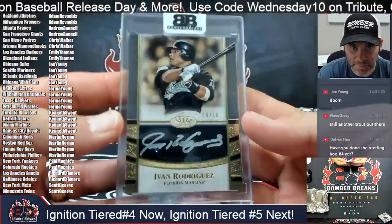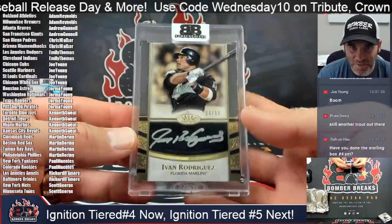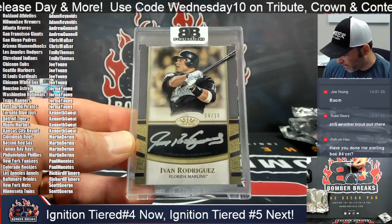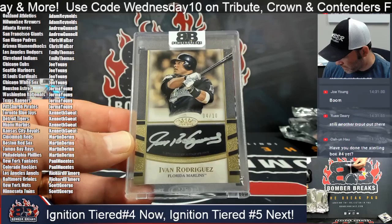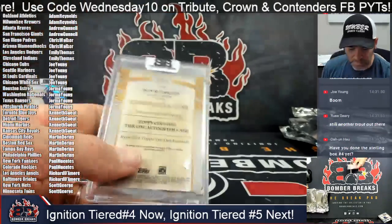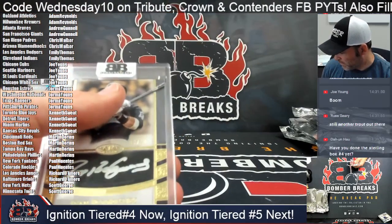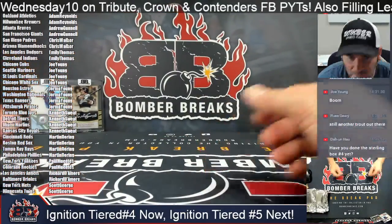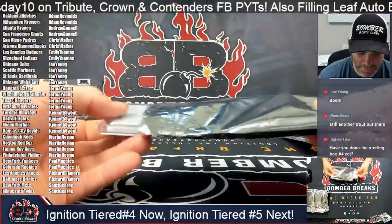Second card out — it is Tier One silver signatures: Pudge Rodriguez, another one out of ten, four of ten on this one. And there is the 2021 Tier One. So Pudge goes to the Marlins spot, owned by Ken. Nice one!